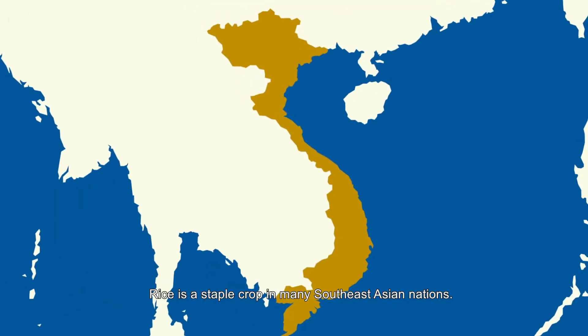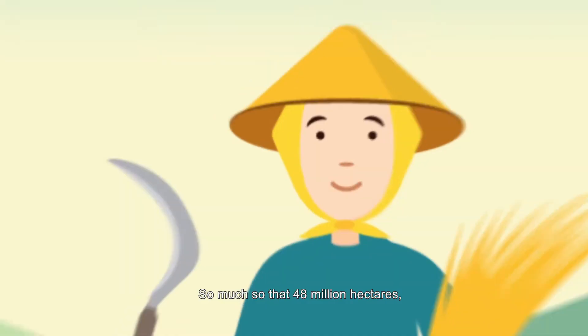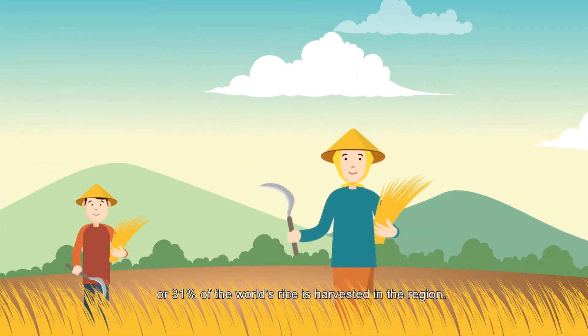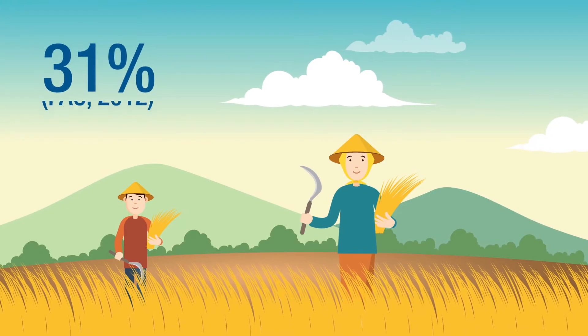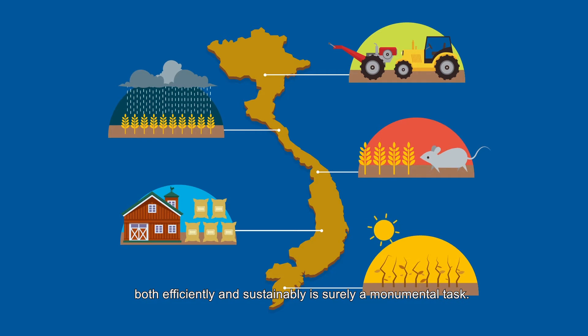Rice is a staple crop in many Southeast Asian nations. So much so that 48 million hectares, or 31% of the world's rice, is harvested in the region. Producing rice on a scale this large, both efficiently and sustainably, is surely a monumental task.